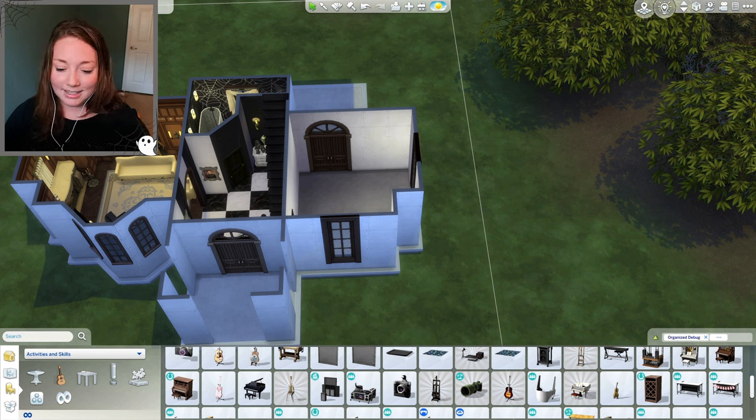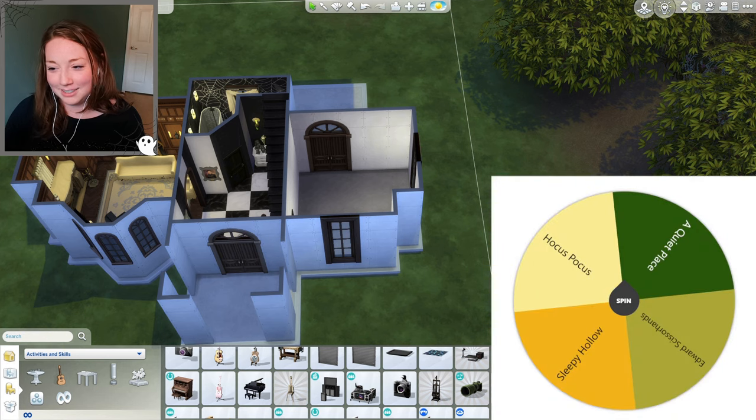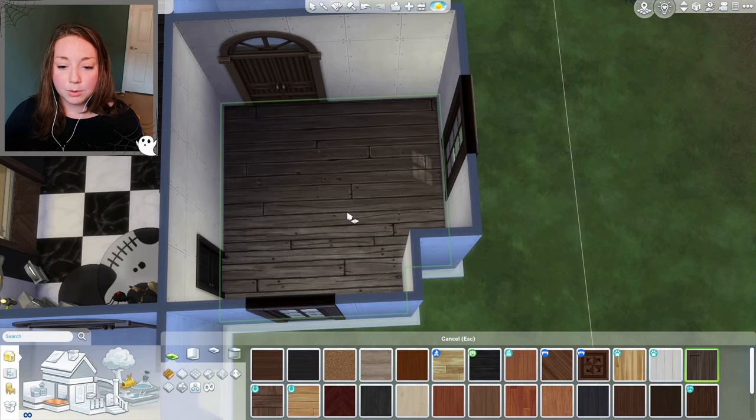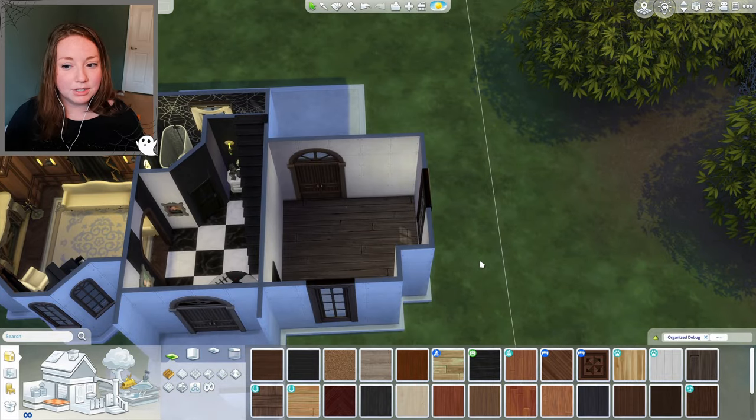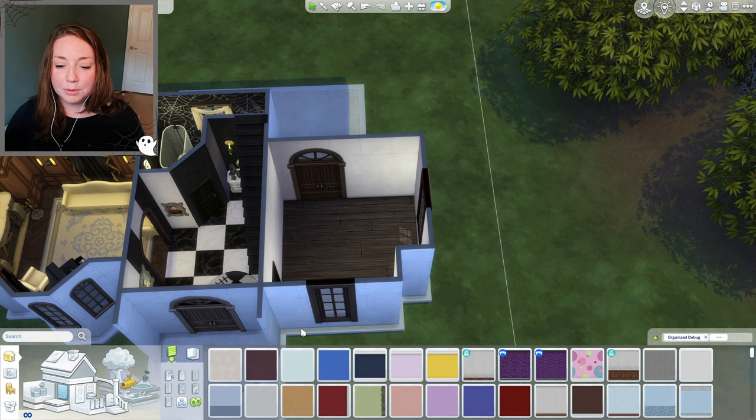Now we're on to the kitchen. Spinning the wheel — the kitchen is going to be inspired by A Quiet Place. I forgot to record it on screen, sorry! This has been one of the more recent movies I've seen, but I'm not sure how to build a kitchen inspired by A Quiet Place. I feel like they were in a cellar or a barn — kind of underground, or on a farm.